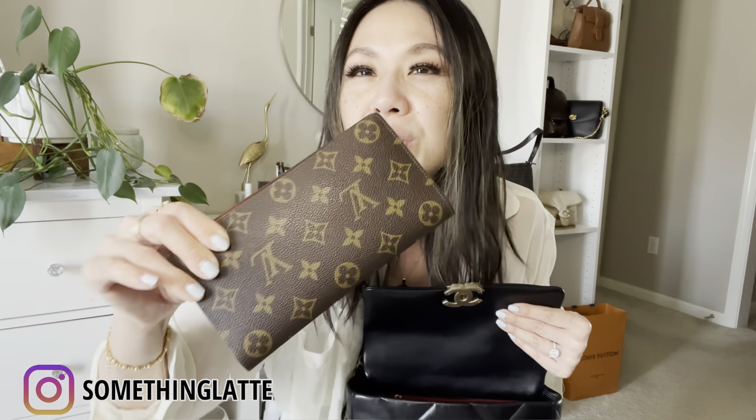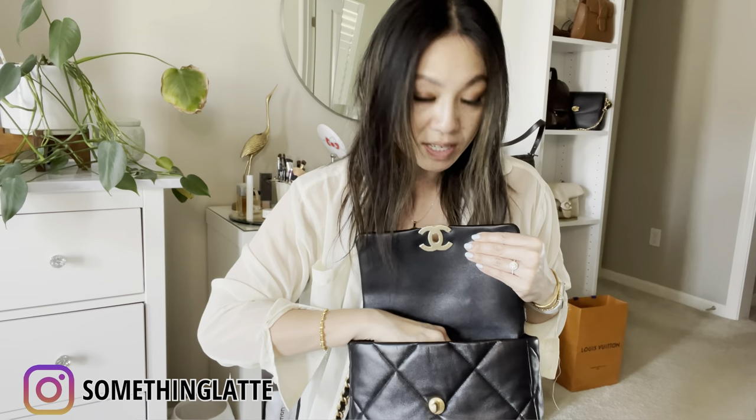Some bags need organizer pouches and some don't. For example, my Palm Springs Mini — that one deserves pouches for organization. But in other cases it's just not needed. So what I would actually bring: I'd use my Tigerama wallet. I love it because it fits so much and it's thin. I have my key pouch where I put cards and extra stuff.